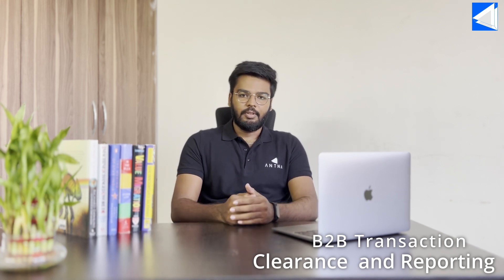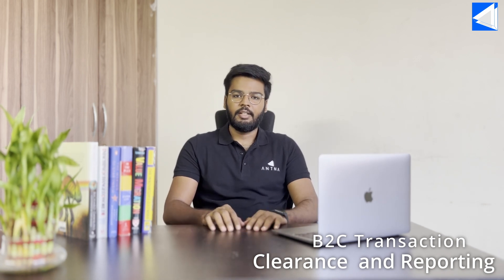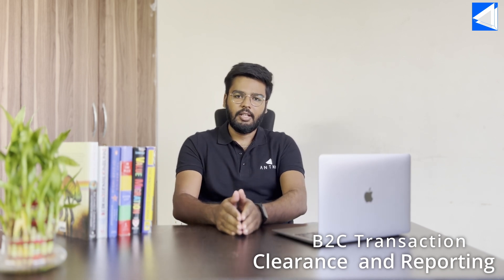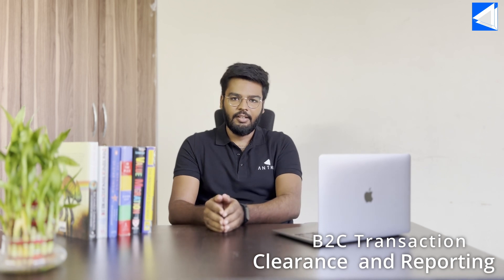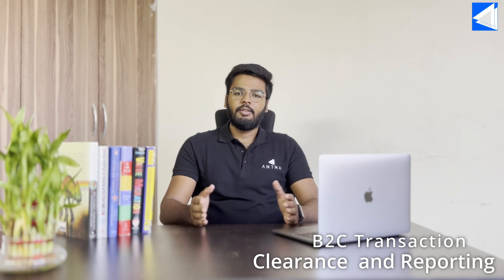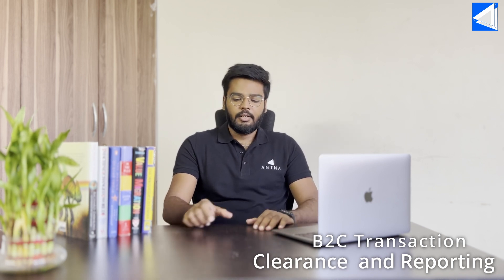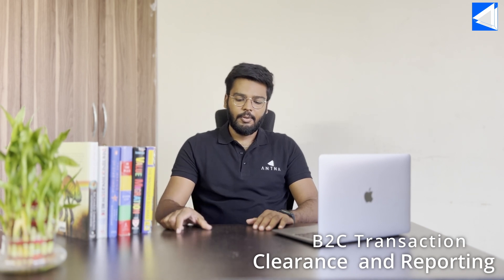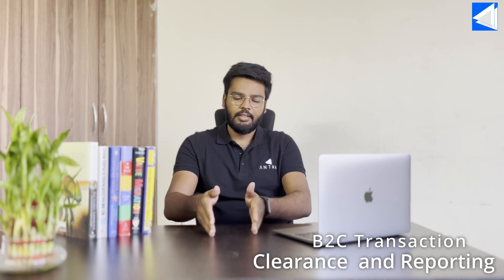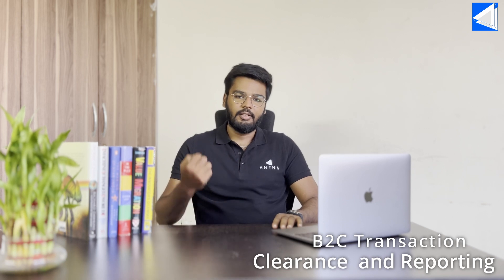For the reporting process, if you are dealing with B2C transactions — say you have a supermarket generating 500 invoices per day — you need to report all the invoices generated throughout the day at the end of the day with ZATCA's Fatura portal using the reporting API. When you share the invoice's XML data to the Fatura portal's reporting API, ZATCA will do a validation check on the invoice data, and if it passes the validation check, the Fatura portal will have a copy of the invoice stored in its database.